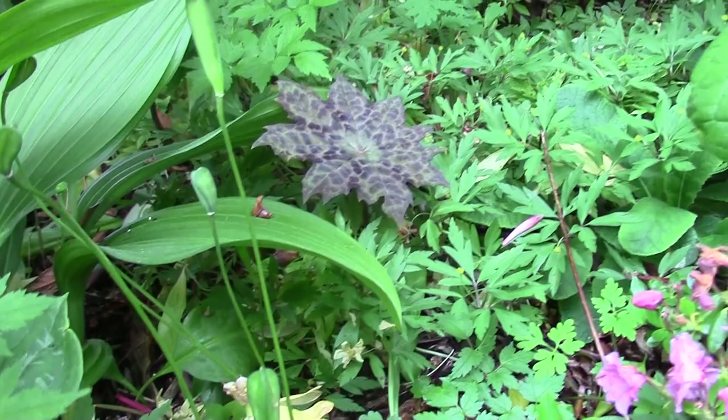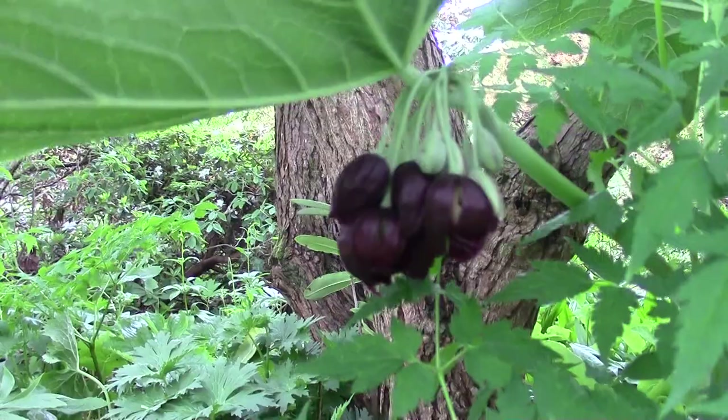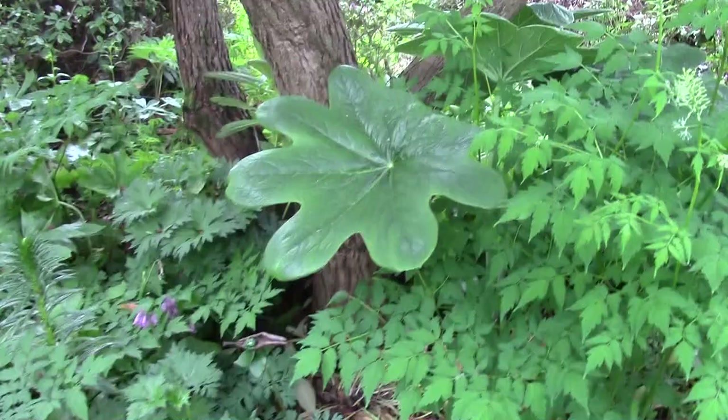If I come up here and look under the leaf — this is Podophyllum peltatum. Burgundy, rich flowers, very dark, appear almost black. But they're hidden under this giant leaf — unless you know they're there and know to get down and tip the leaf back, you wouldn't see them.